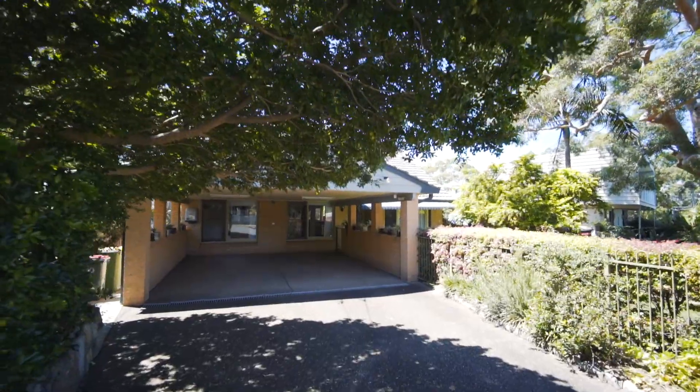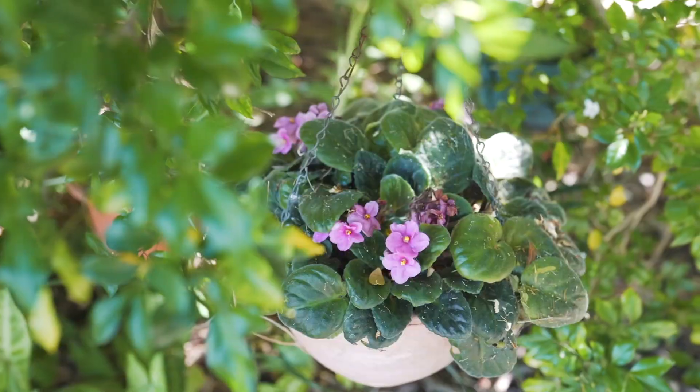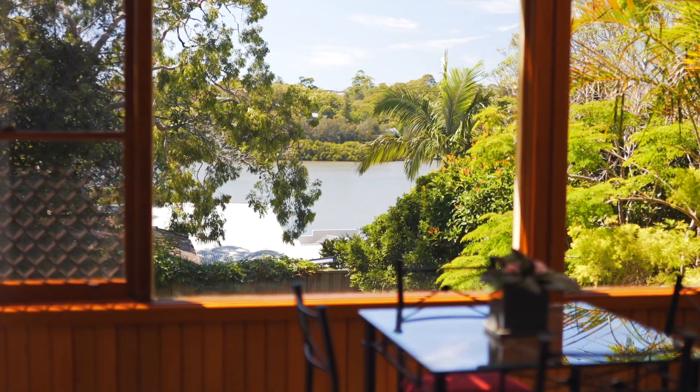Welcome to number 26 Connell Road Oyster Bay, presenting a gorgeous family home with four bedrooms and two living areas, with views over Oyster Bay.